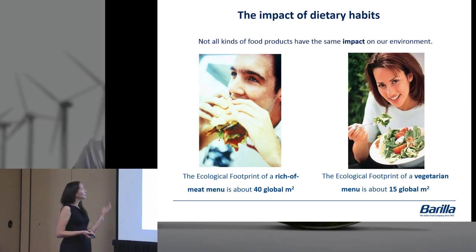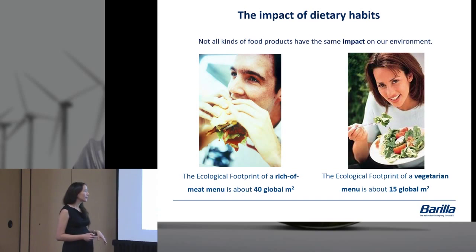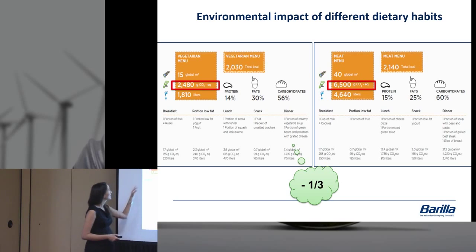The main point for our employees is that not all foods and products have the same impact on the environment. We've all heard about Meatless Mondays and making choices for our bodies, but we don't often hear about how food choices impact the environment. The ecological footprint of a meat menu is about 40 global meters square, versus a vegetarian menu at about 15 global meters square. Simply by avoiding meat and eating a more plant-based diet, we can have a very large impact. You can reduce almost by a third your carbon impact by choosing a vegetarian menu, with significant ecological and water footprint reductions as well.